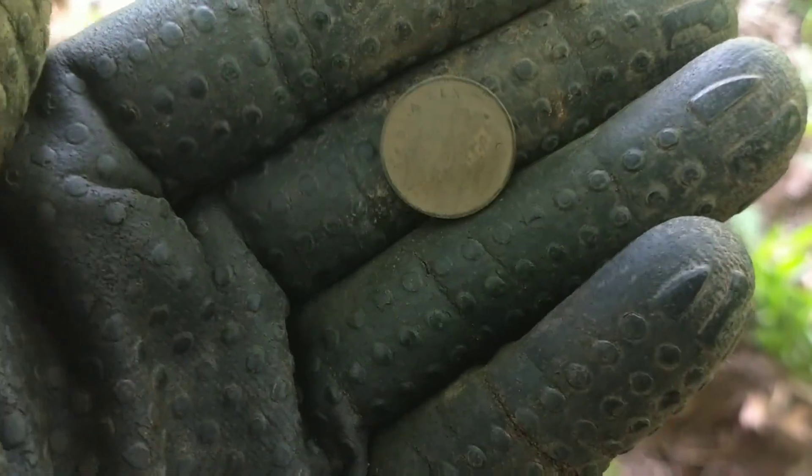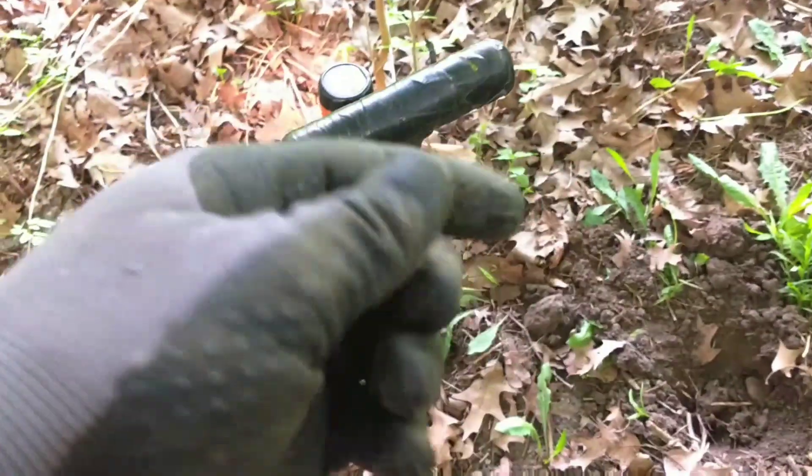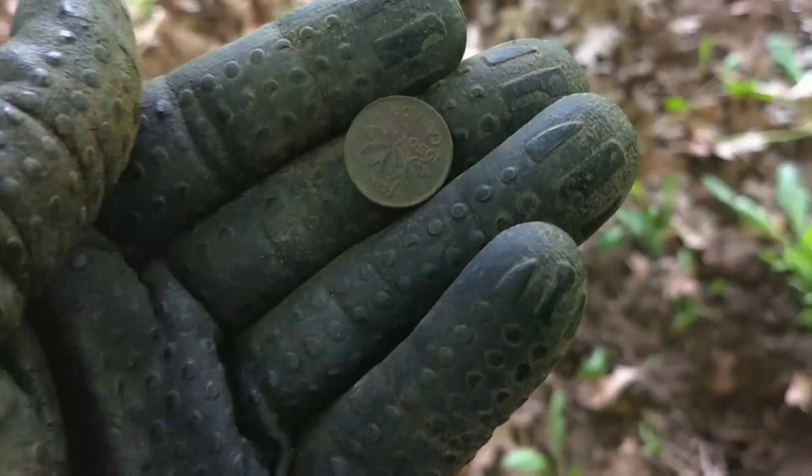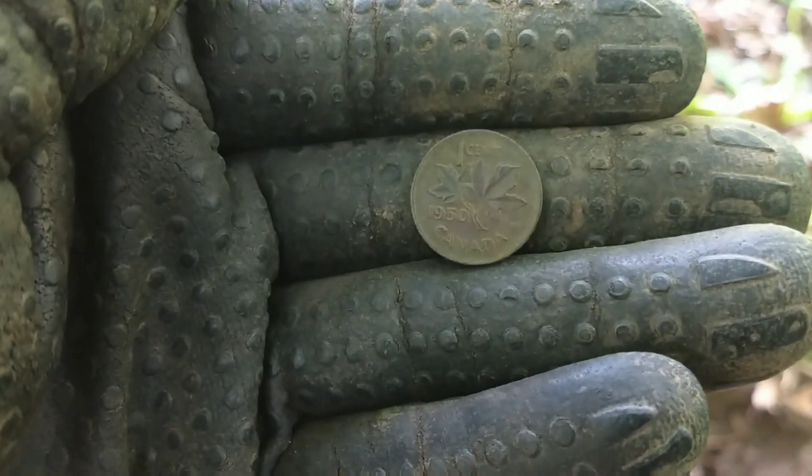Back at it, and the first old coin is a KG6 penny. Focus on the penny — it looks like 1950.